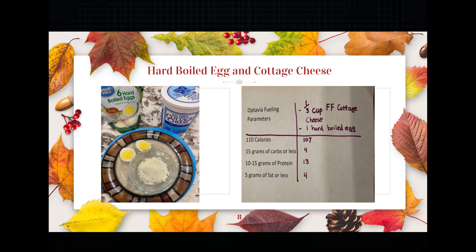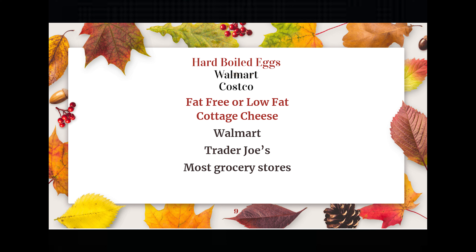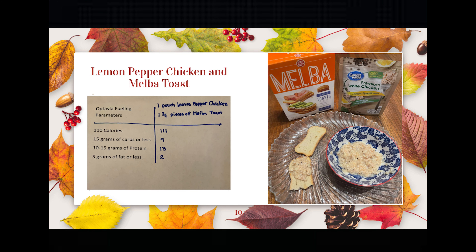Next we have hard-boiled egg and cottage cheese. For one third cup of fat-free cottage cheese and one hard-boiled egg, it came out to 107 calories, 4 grams of carbs, 13 grams of protein, and 4 grams of fat. Hard-boiled eggs can be purchased at Walmart and Costco — already done for you. It's a little more expensive than doing it yourself, but this is all about being quick and easy. Fat-free or low-fat cottage cheese you can get at Walmart, Trader Joe's, and most grocery stores.